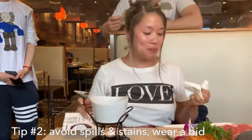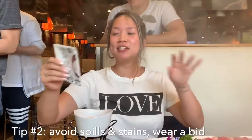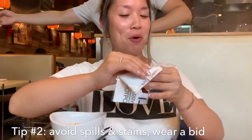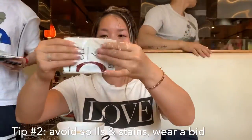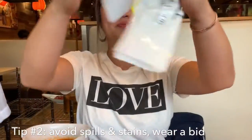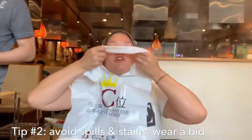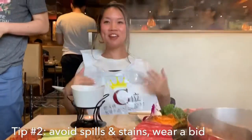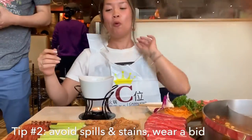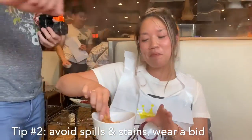Oh, a bib! Hot pot tip number two: stuff gets messy. The best way to prevent your whites from turning red or brown is with a bib, and here they have their own. Things just got really, real serious. Perfect - so now we can continue dipping without a mess.